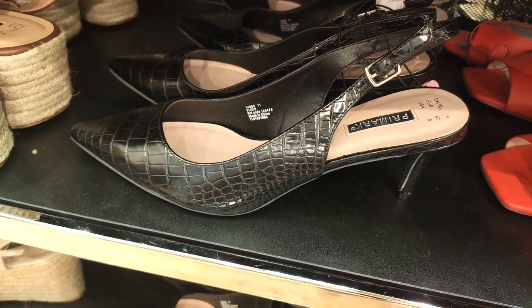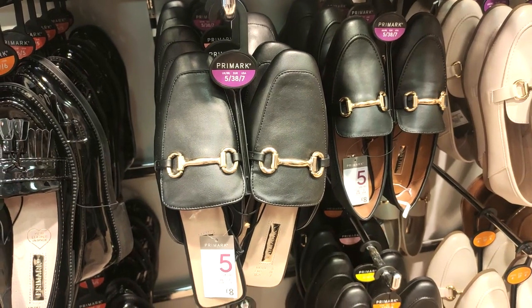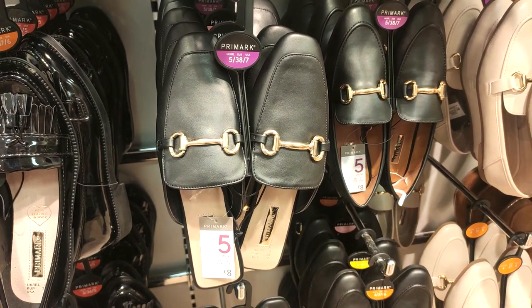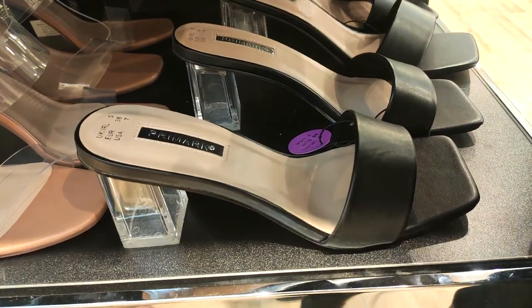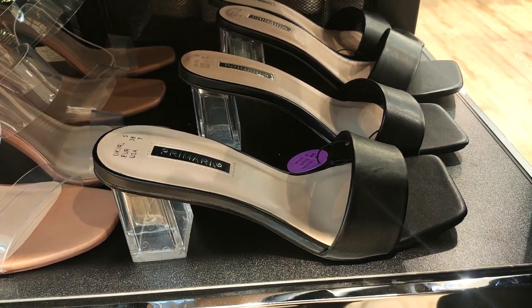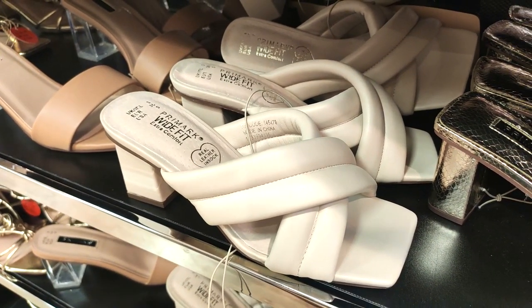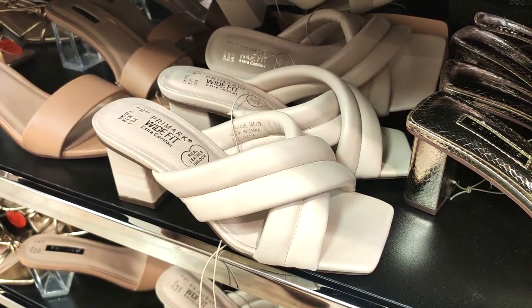I do like a classic stiletto as well, particularly if I was going into the office I would wear those. They've also got the mule style shoes — they were only £8, clear block heel, not too high. If you are going out, these gorgeous cream ones are very Bottega vibes.